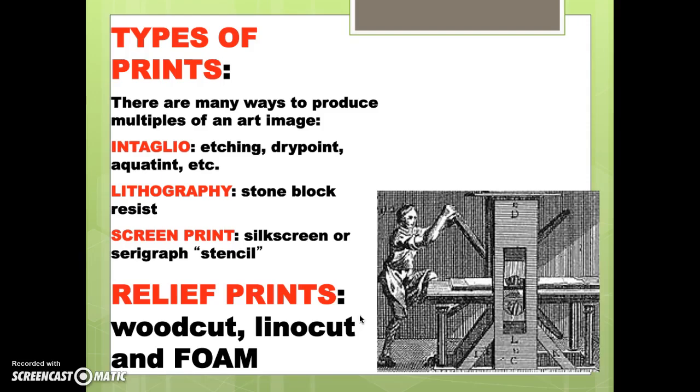What kinds of prints are there? For our purposes we'll focus on one, but I want you to know about the others: intaglio, lithography, screen printing. We're going to be doing relief prints from foam.